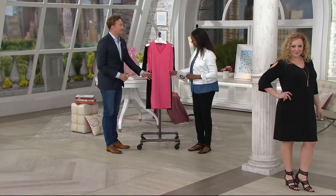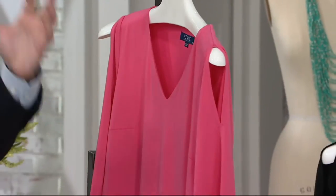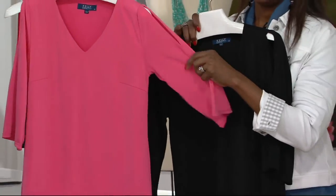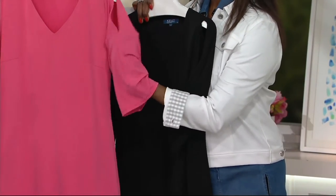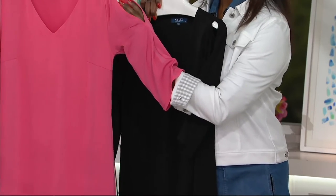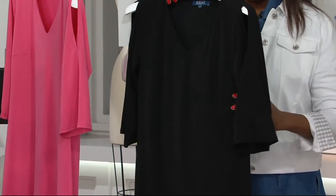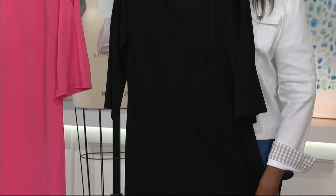So talk to us about this dress. This came about because you guys love the chilly shoulder blouse so much. I got so many fantastic compliments about the blouse — women felt beautiful in it, it was easy to wear. And then I said, okay, why don't we make a really long blouse and turn it into a dress that is just as flattering, just as easy to wear. And as you can see on both of the models, really, really chic.